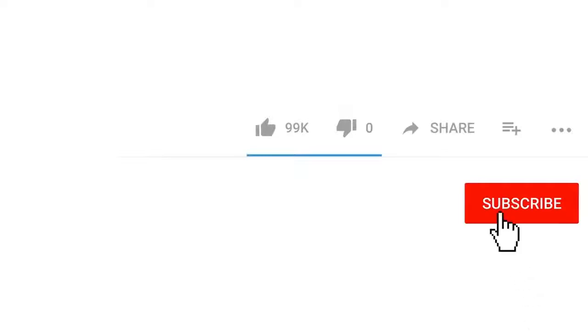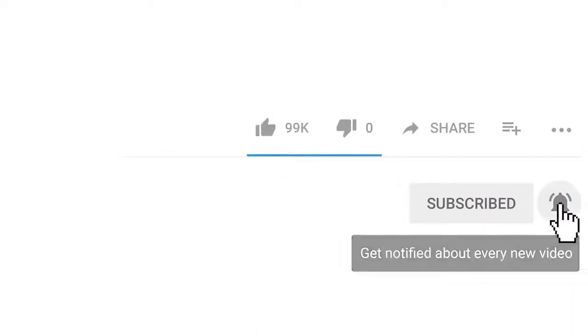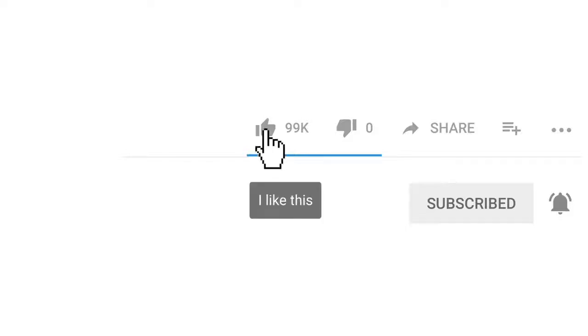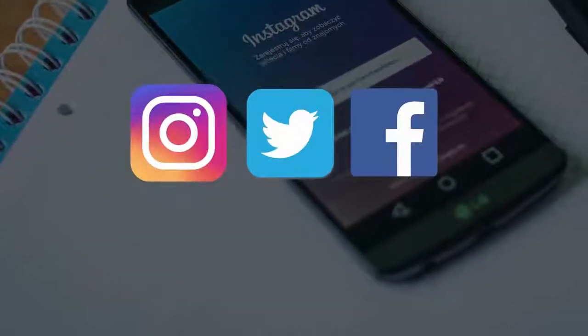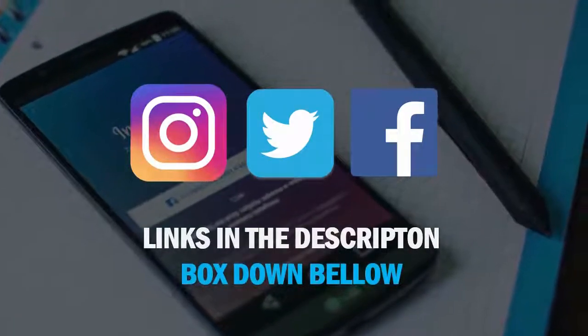If you are new around here, make sure to subscribe with notifications on, so you do not miss any of our new videos. Also, feel free to follow us on social media. Links in the description box down below.